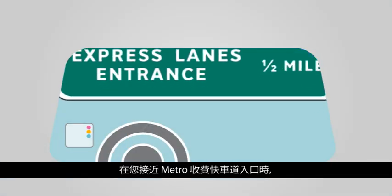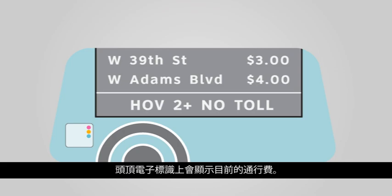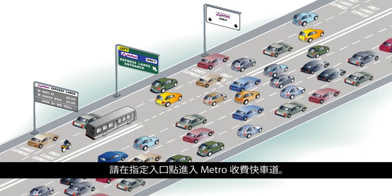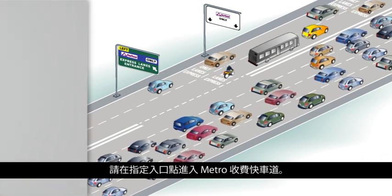As you approach a Metro Express Lanes entrance, an overhead electronic sign displays the current toll. For a more reliable travel time during your trip, enter the Metro Express Lanes at the designated entry point. Your toll amount is locked in and will not change during your trip.